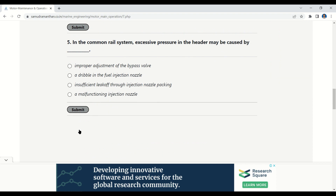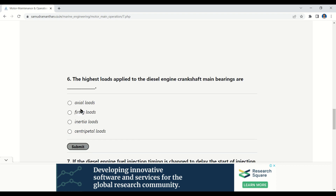Our next question: in the common rail system, excessive pressure in the header may be caused by — options: improper adjustment of the bypass valve, a dribble in the fuel injection nozzle, insufficient leak off through injection nozzle packing, a malfunctioning injection nozzle. The correct option is: improper adjustment of the bypass valve.